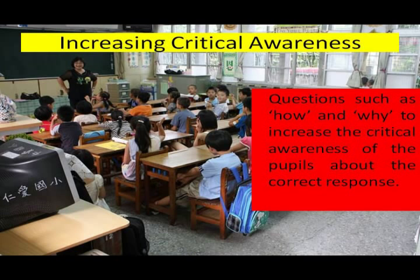Then, the final component is increasing critical awareness. It involves putting questions such as how and why to increase the critical awareness of the people about the correct response. This technique is followed when the students give a correct response.